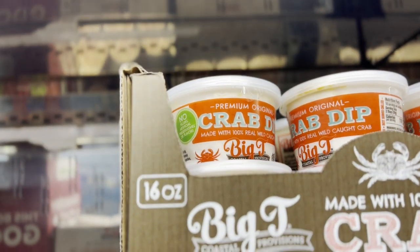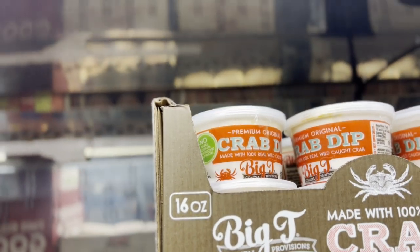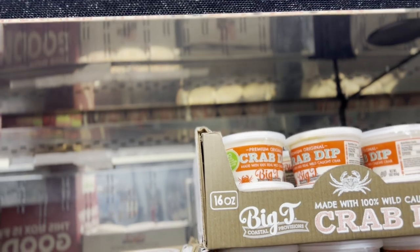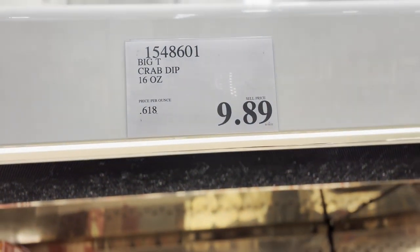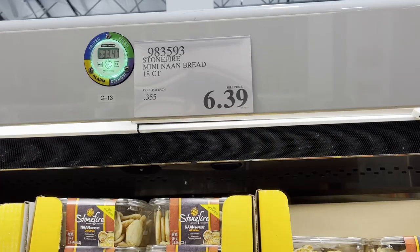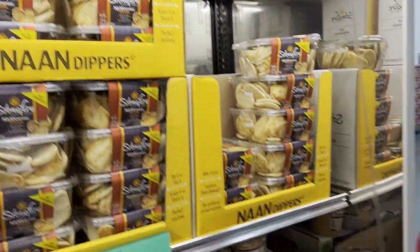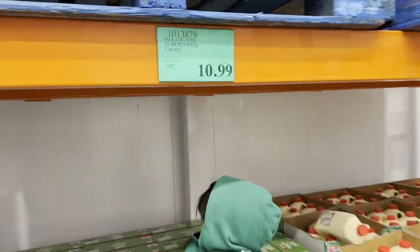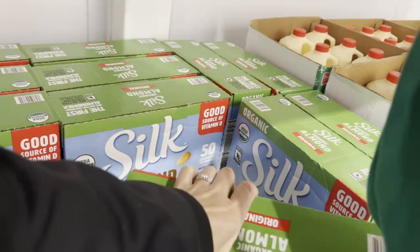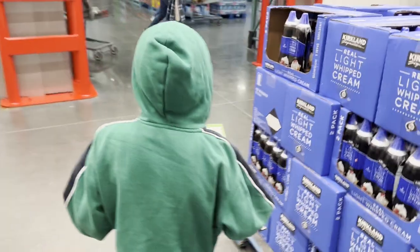We tried a certain item last time and it was not a thumbs up — the kids thought it was too salty, so we pass on that one. The kids do love these naan mini breads though. We're also picking up organic almond milk — it's heavy, but my little helper grabbed it right there.